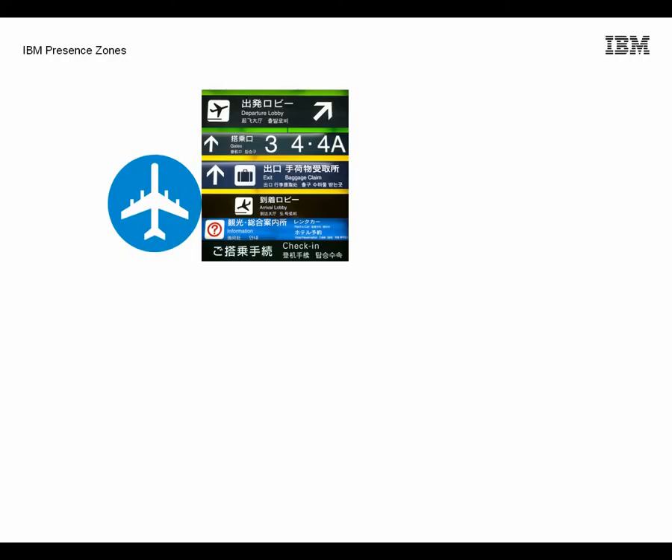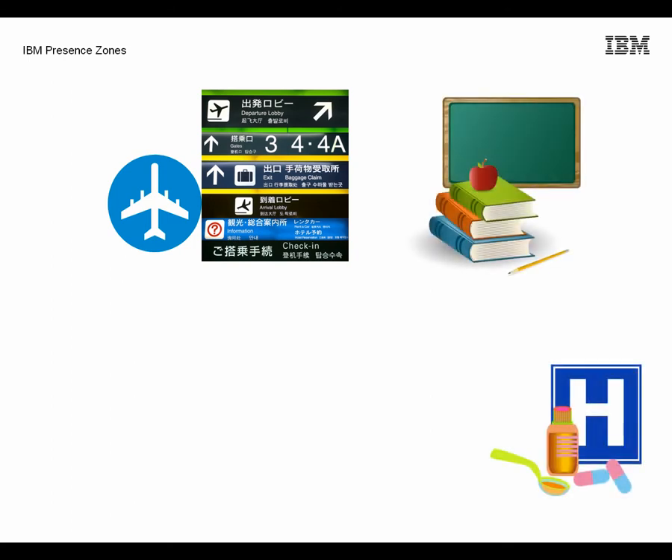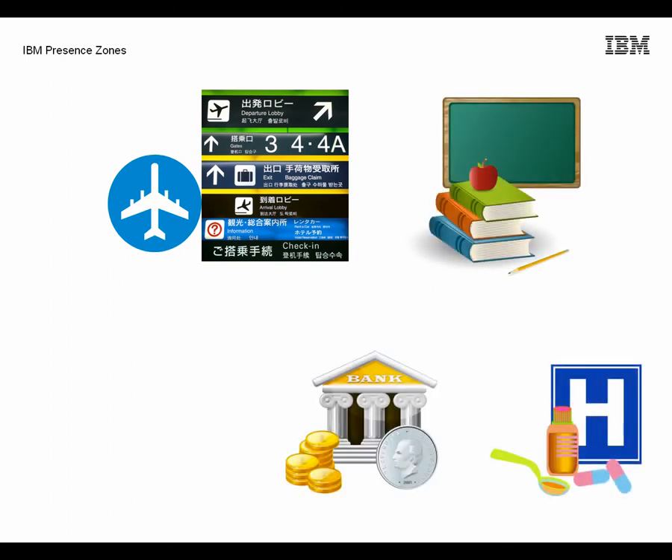Similar services could be used in airports, municipal service centres, university campuses, conferences and more.